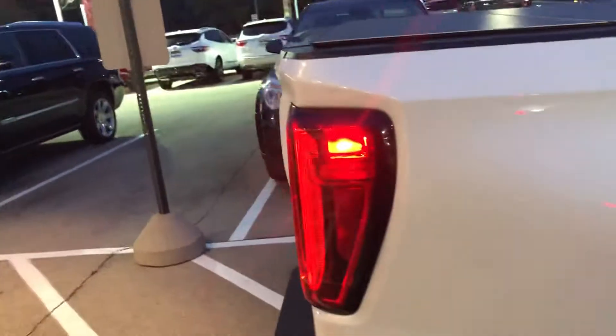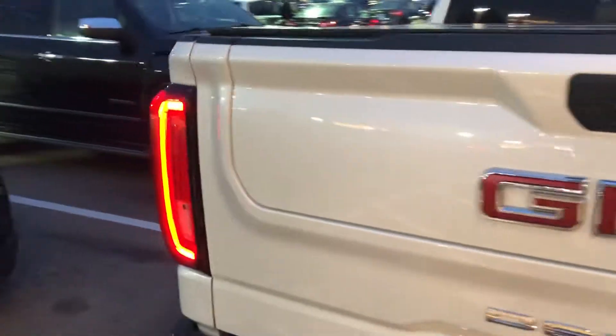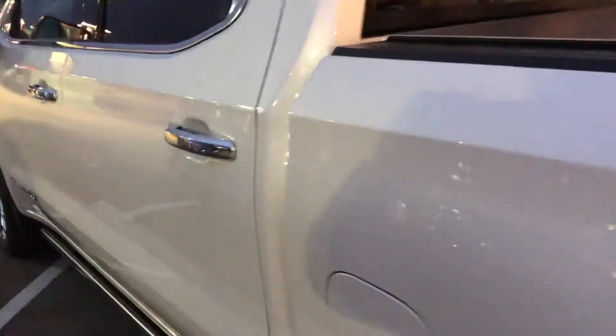This one comes loaded to the gills with the optional chrome 22-inch wheels, heated and ventilated seats, heated second row seats, a hard folding tonneau cover, Apple CarPlay and Android Auto connectivity, and much much more.